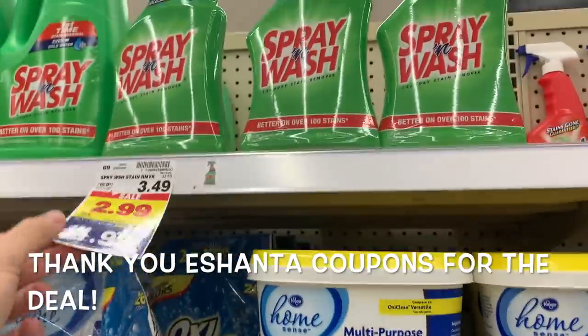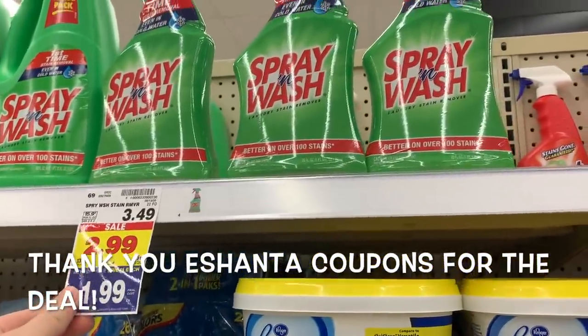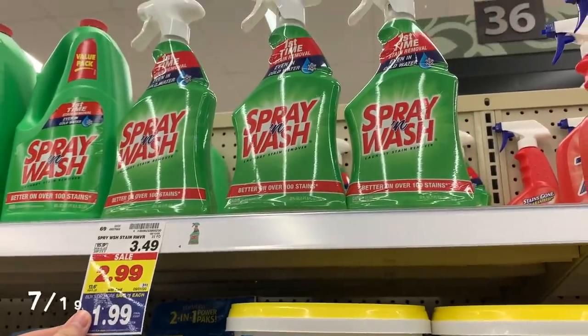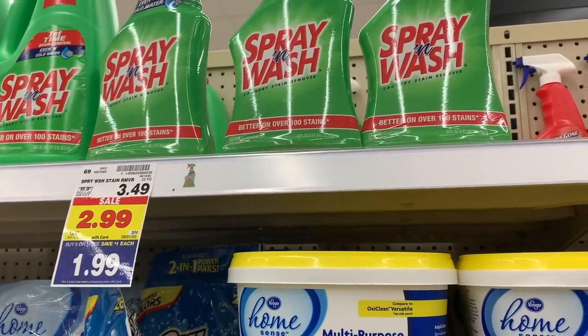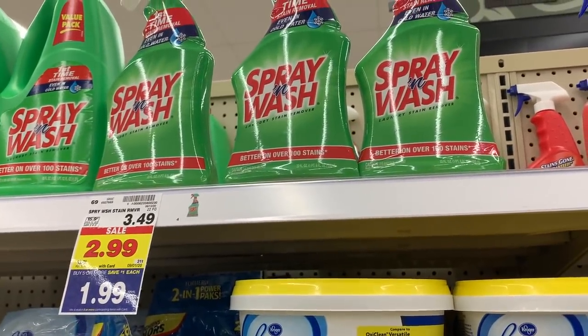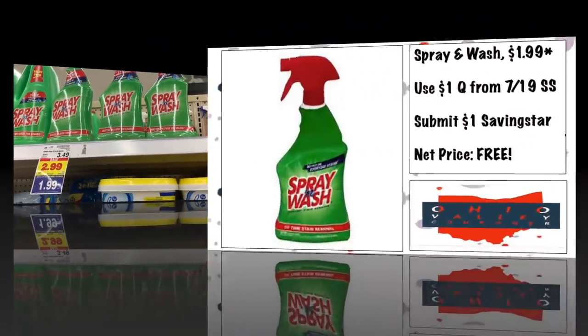Free Spray & Wash: it's $1.99 on the mega event and we have a $1 off coupon — I believe it was the 7/26 SmartSource, but exact details will be in the overlay. You'll pay 99 cents, and SavingStar has a dollar back making it totally free, which is awesome.